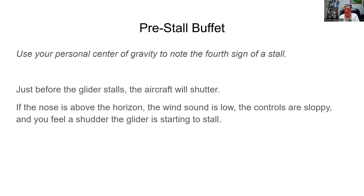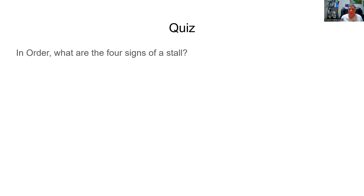The fourth sign: pre-stall buffet. You use your personal center of gravity — your butt — to note the fourth sign of the stall. Just before the glider stalls, the aircraft will shudder or buffet. If the nose is above the horizon, the wind sound is low, the controls are floppy, and you feel the shudder, the glider is starting to stall.